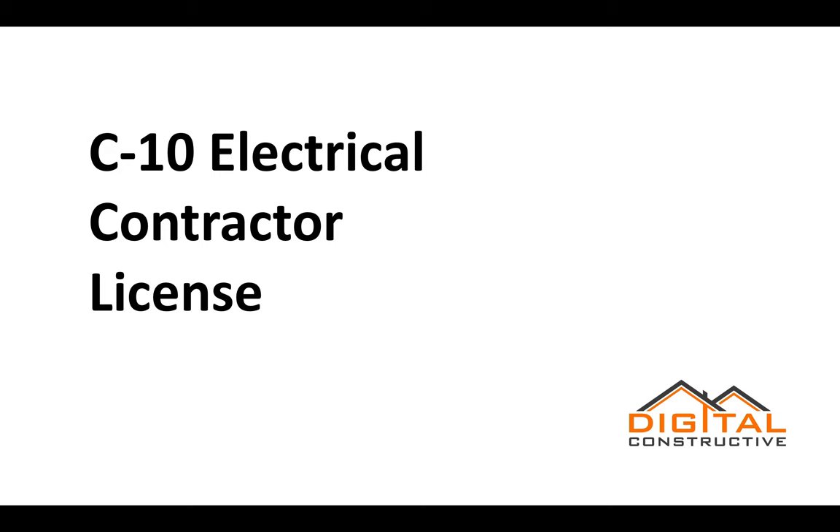Hey, Zach here from DigitalConstructive.com, and in this video we're going to be talking about the C10 license, also known as the electrical contractor license.